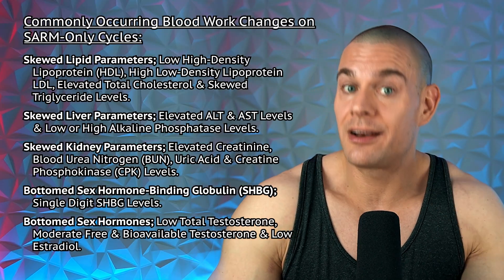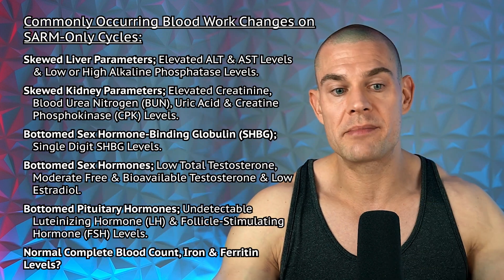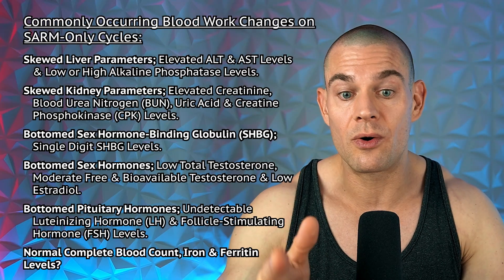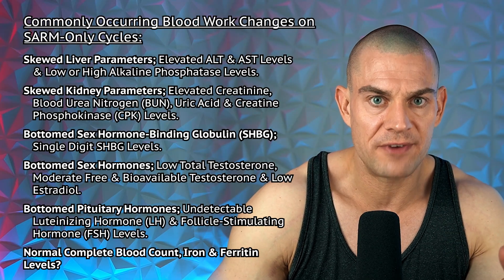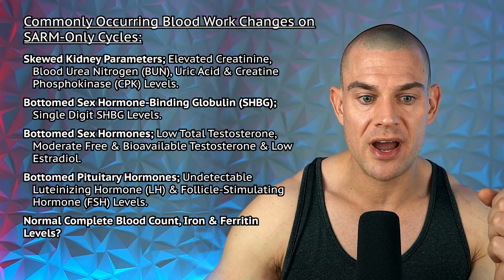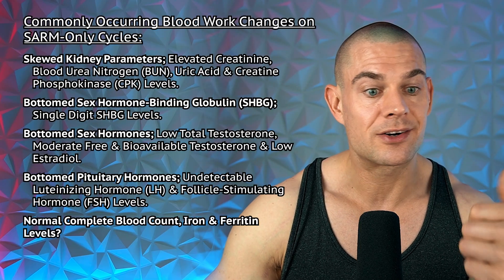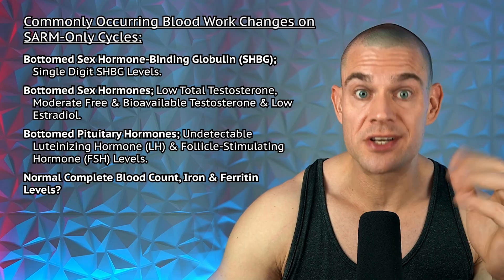Skewed lipid parameters: low HDL, high LDL, elevated total cholesterol, and skewed triglyceride levels. Skewed liver parameters with elevated liver enzymes — ALT and AST — and sometimes even low alkaline phosphatase, which could relate to bone mineralization effects or zinc deficiency. Also skewed kidney parameters.